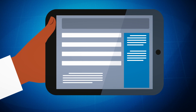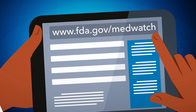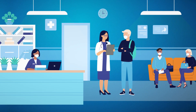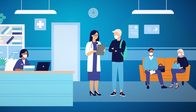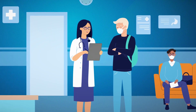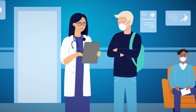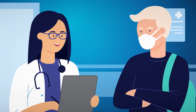Reporting adverse events is easy online at www.fda.gov/MedWatch. Reporting to MedWatch is important because MedWatch reports may provide a signal that impacts treatment and diagnostic choices for healthcare professionals and their patients, helping keep patients safer.